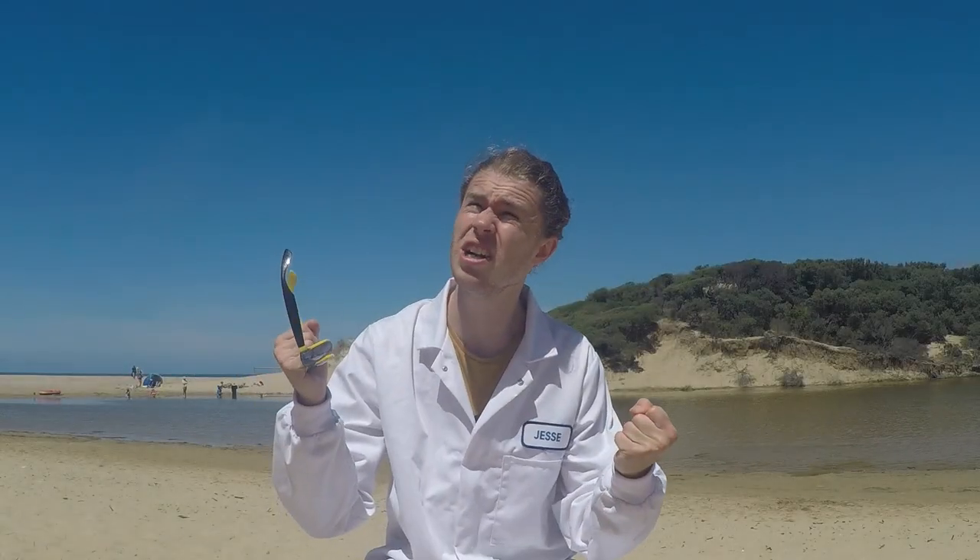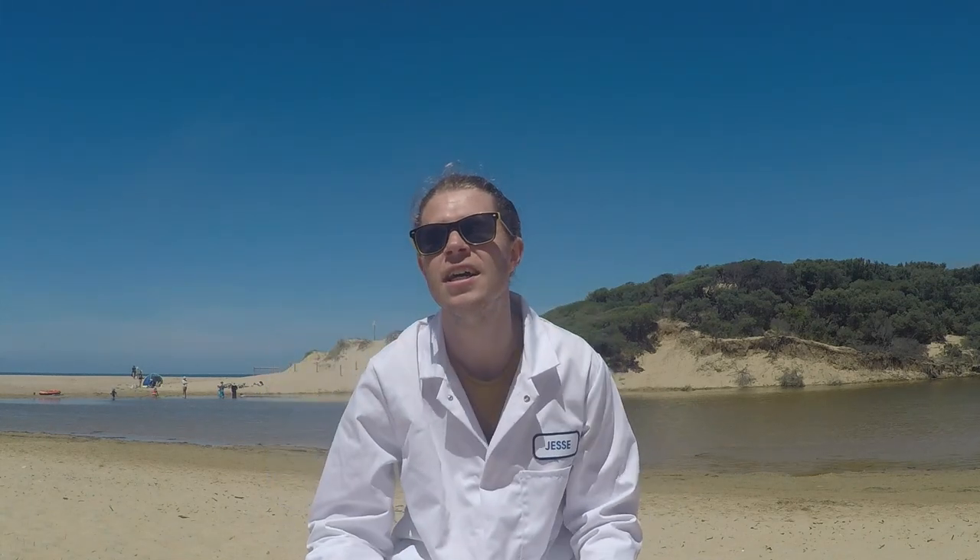The sun is burning my eyes! Do you know how hot it is to wear a lab coat on the beach? It's ridiculous. I'm absolutely sweating. Cheers. Thank you.